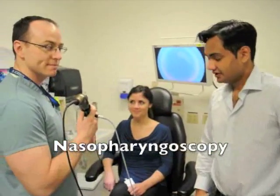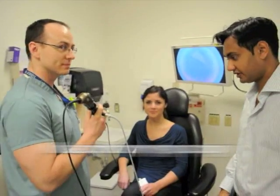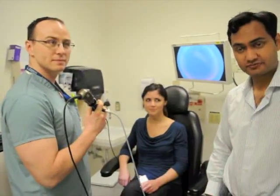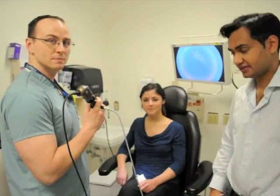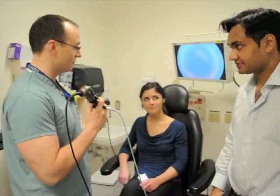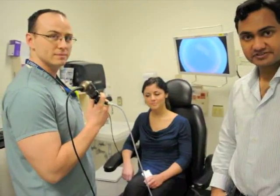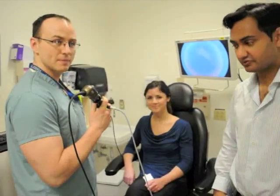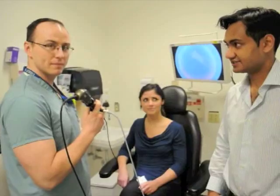Hi everybody. We've concluded the physical examination of the head and neck for a general practitioner or family doctor. What we're going to do is try to highlight some of the internal anatomy of the head and neck using a fiber optic flexible telescope. Today I'm here with Dr. Vince Byron from the University Hospital who's going to be giving us a hand with this examination.